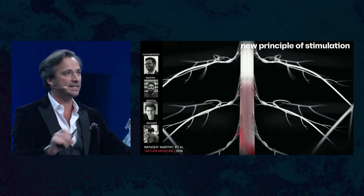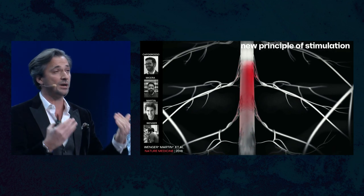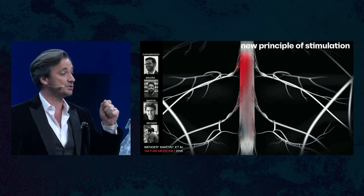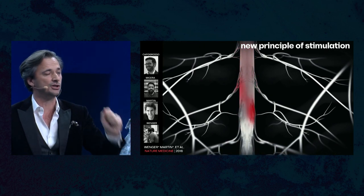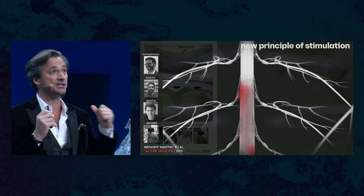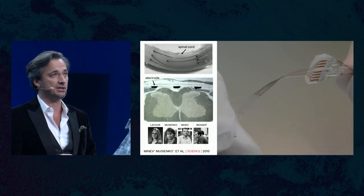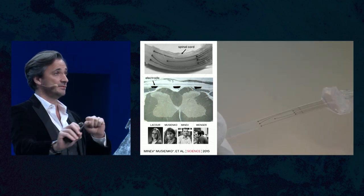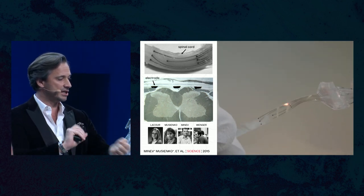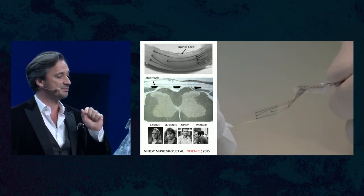This allows us to access different regions of the spinal cord. We developed a radically new way to stimulate the spinal cord, which we call spatiotemporal stimulation — the idea being to activate the spinal cord at the correct place with the correct timing in order to reproduce the way it's activated naturally during walking. For this, we needed a completely new generation of electrodes: stretchable electrode arrays that can stretch, twist, and still conduct electricity.